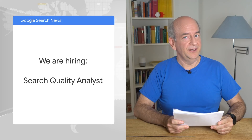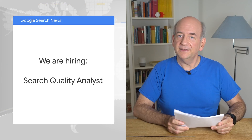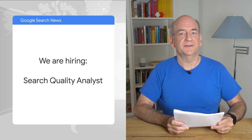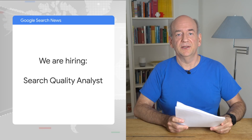On that subject, we currently have a position open for a search quality analyst. We're looking for someone with a flair for analytical, quantitative, and technical problems with a passion for search to join the team in California. If you'd like to find out more, or if you know someone who would be a great fit, I'll add a link to the description below.